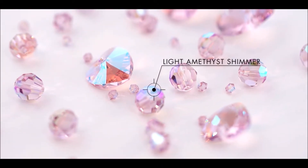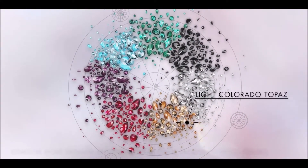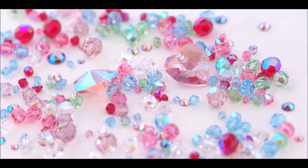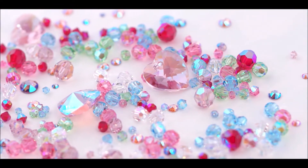In combination with lavender delight and light amethyst shimmer, combine the existing light colorado topaz, light topaz, erinite, and light sapphire shimmer with the other lacquer pro delight colors. Use them to add impact to apparel and accessories.